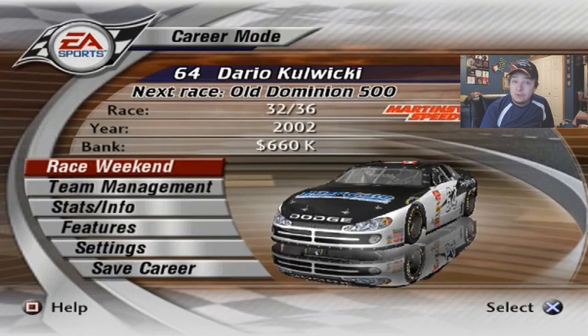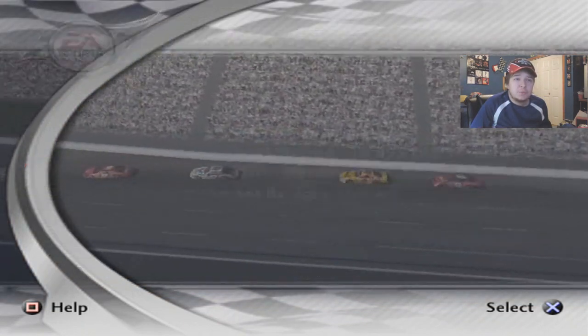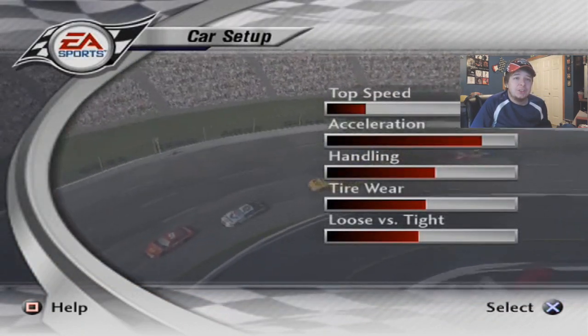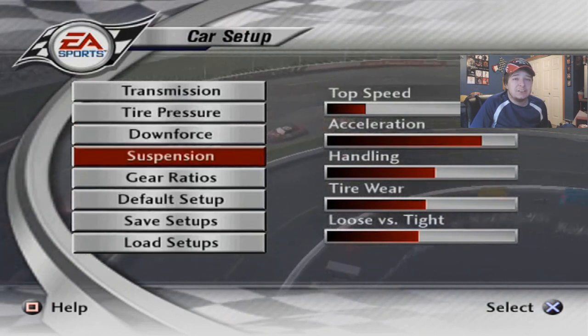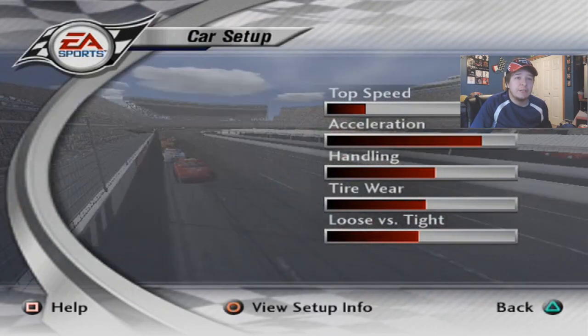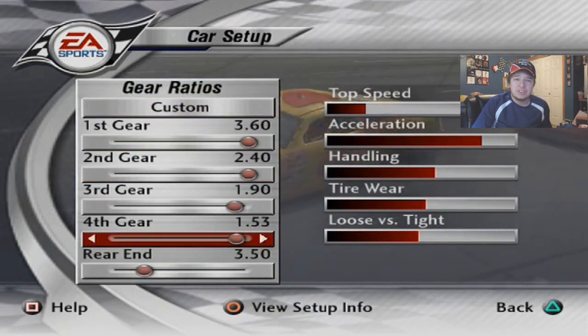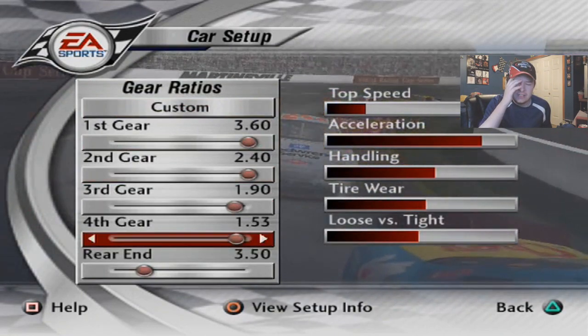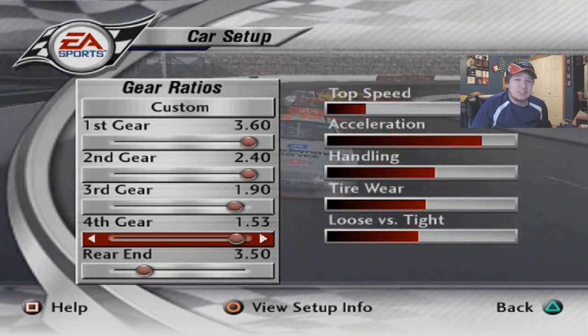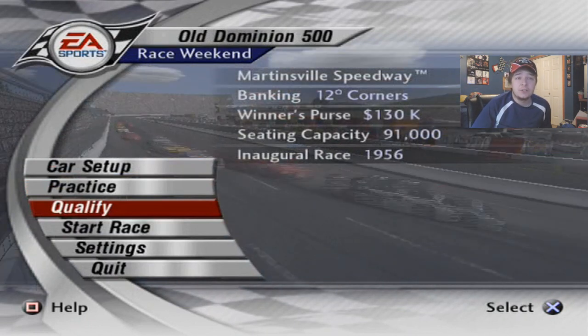Without further ado, I'm just going to show you the setup for the race and then get into qualifying. Here's the setup for today's race. For the most part, it's about the same as the reference set — I really didn't change too much. The only thing I changed was the wedge; I bumped it up to about half a round, and the gear ratio. Fourth gear I extended to about an extra three, so it's at 153 instead of 150. That's about it as far as the setup's concerned. Let's get into qualifying and see where we start.